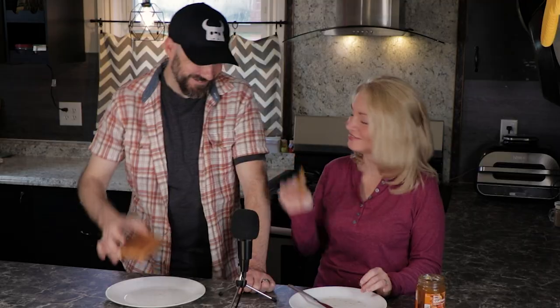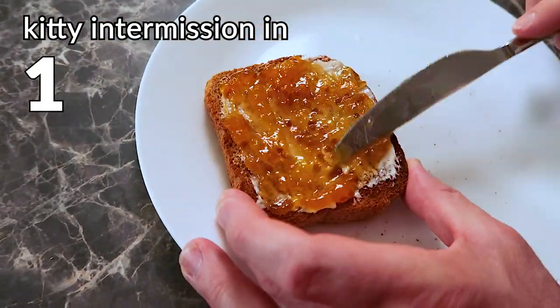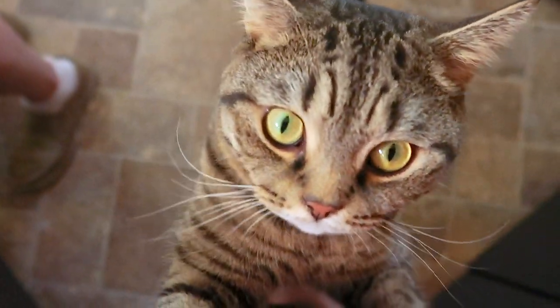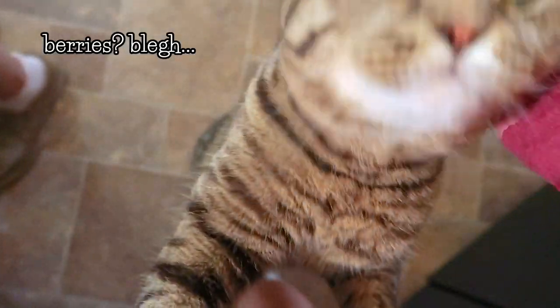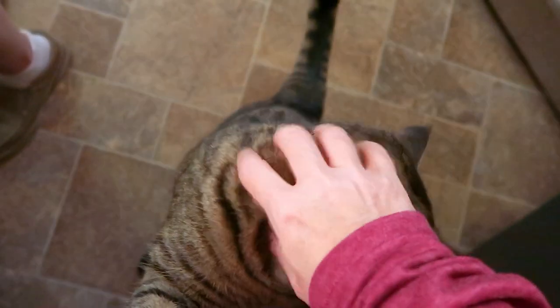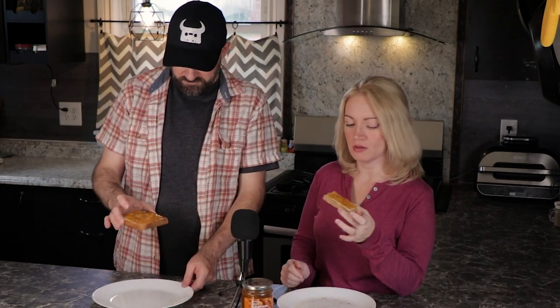On to the toast — Justin, I propose a toast! Let's get some butter on this toast. I know where my bread is buttered and it's right here. The butter does help it look more appealing. Now we're going to try it on some toast.